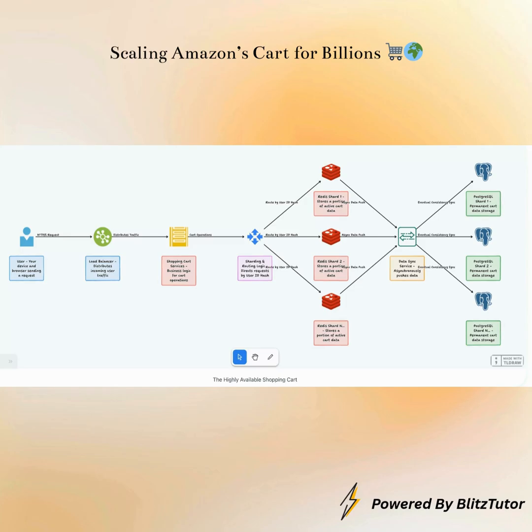So what we've built is a highly robust and scalable shopping cart system. From your initial request to the load balancer, through intelligent routing by the sharding router, to the appropriate Redis shard for instant access, and finally, asynchronously synced to a PostgreSQL shard for permanent storage — every piece plays a vital role.